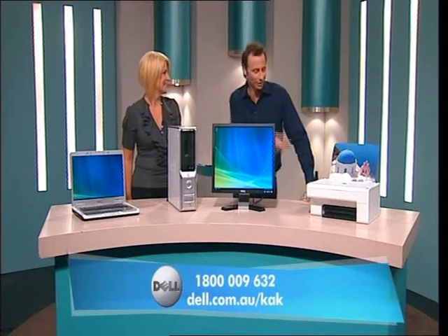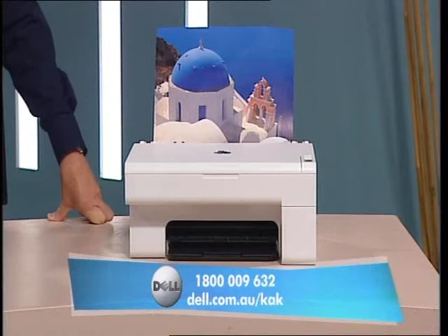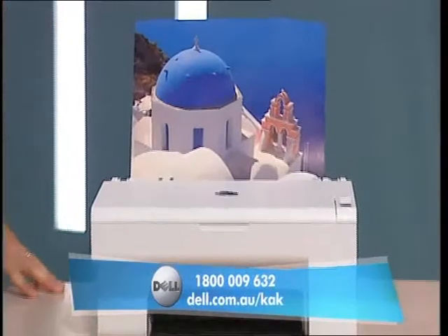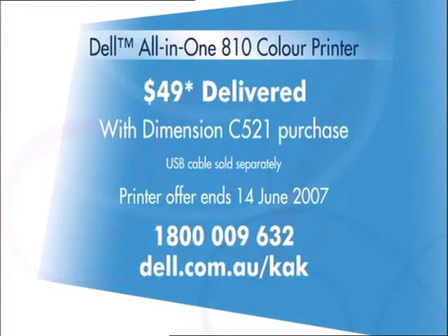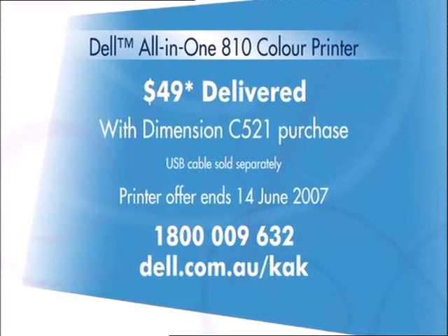Very reassuring. Okay, now let's talk about the printer over here — you got a deal? Yes, absolutely. This Dell A10 all-in-one color printer lets you print, copy, and scan. It can also print out these beautiful borderless photos in truly lifelike colors. But best of all, this all-in-one color printer is just $49, including delivery, when you buy it with the Dimension C521 by Thursday, June the 14th.